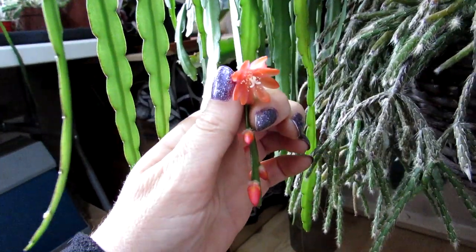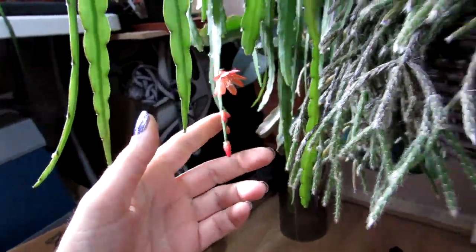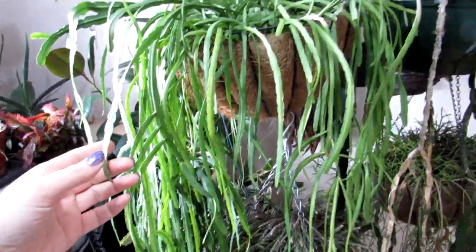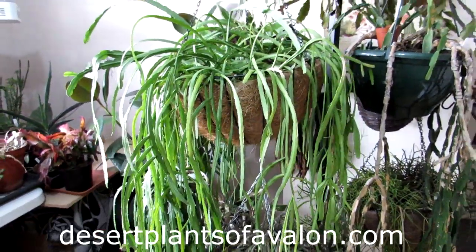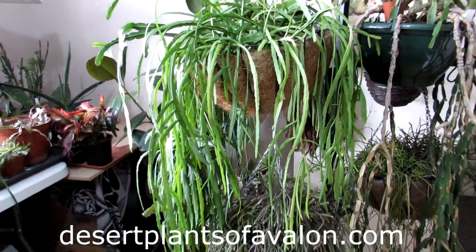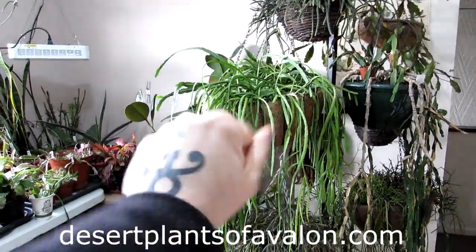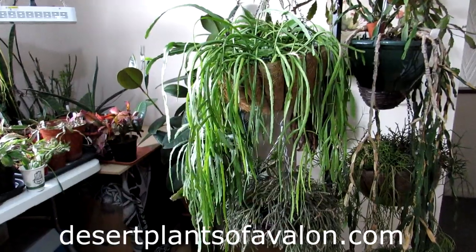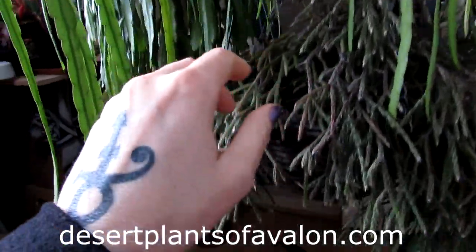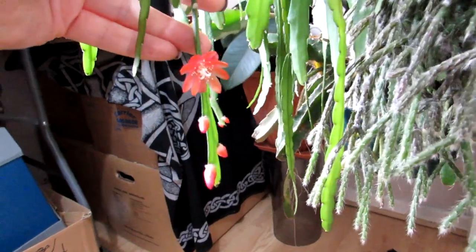Isn't it just so gorgeous — what a lovely color! If you want to know a little bit more on how to grow cacti and succulents in general, please do check out my website desertplantsofavalon.com. I want to send you loads of love, heaps of happiness, and tons and tons of plant power from across the Emerald Isle — until my next video, bye bye!